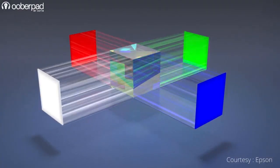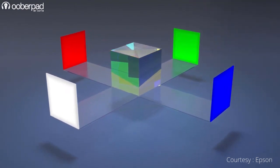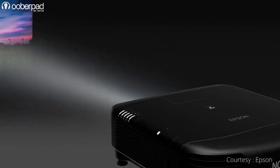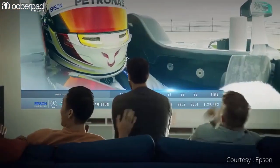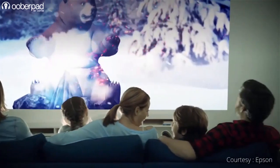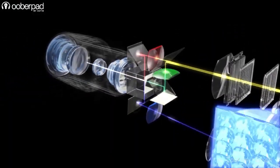In contrast, LCDs use fixed crystals and there is no movement, hence reducing noise levels, making it a perfect choice for movie buffs. They are also less expensive and offer better color saturation in high ambient light environments compared to DLP projectors. LCD projectors also utilize lesser power, have lower heat levels, and produce no rainbow effect on projected images.